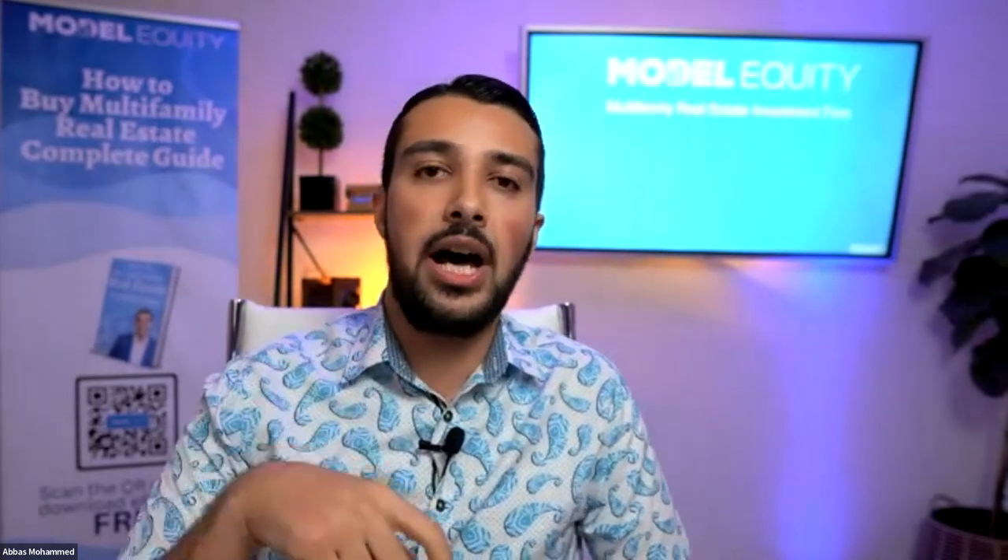Q&A: Does the property management company charge for due diligence inspections? Yes, they charge — usually about $5,000 to $6,000. However, if you hire the same company to manage the property, they will often waive that cost. With our management company, if we hire them, they do it for free; if we hire someone else, they charge $5,000.